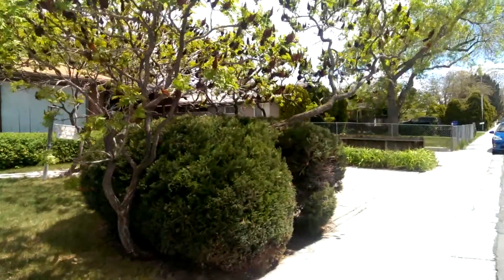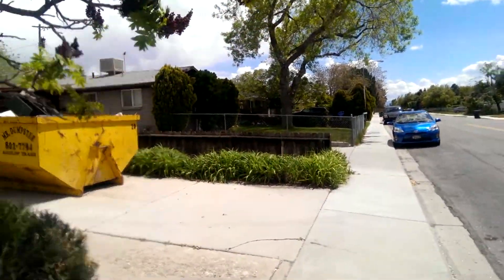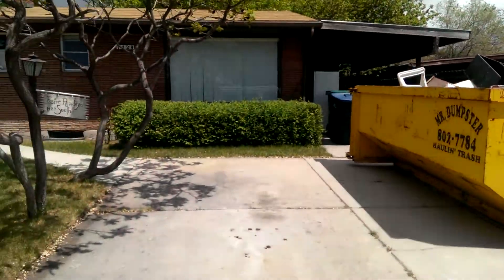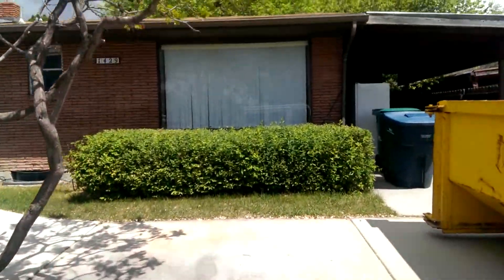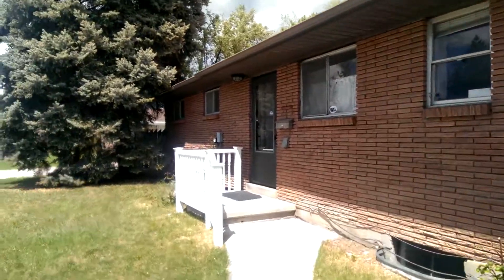It's got very mature landscaping. It does have a newer furnace, newer water heater, and central air. When I say newer, they've been updated in the last probably eight years.